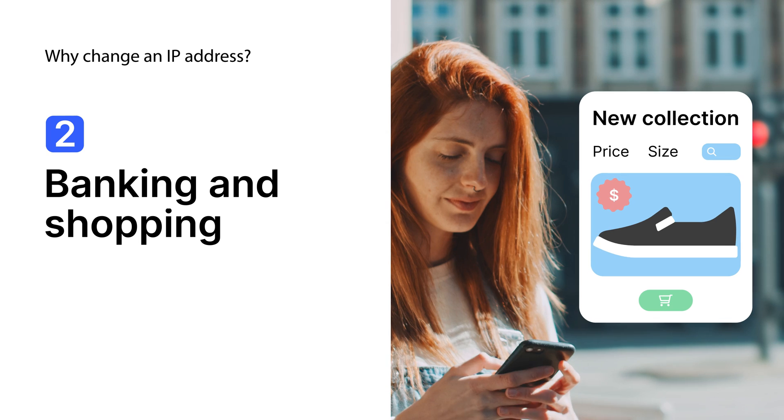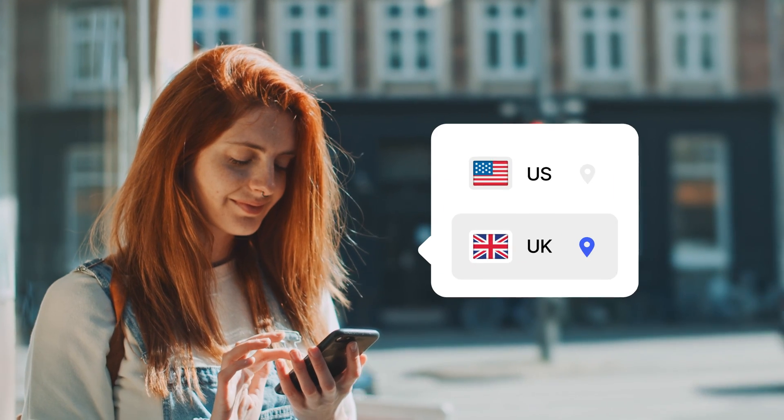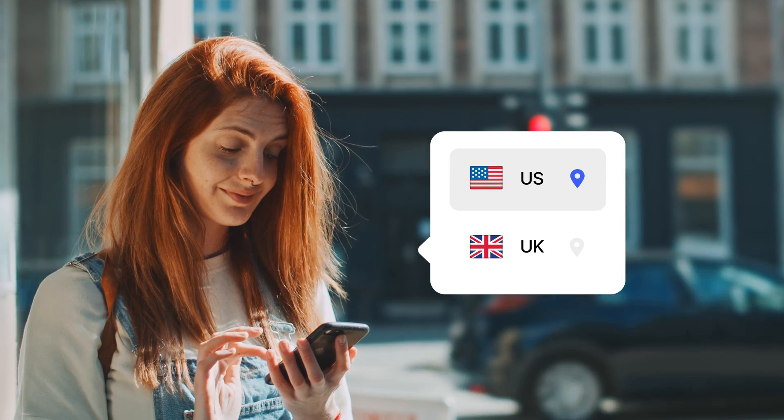Another reason: banking and shopping. If you have a US bank account, you might need a US IP to connect to your bank, and it might be the same for your favorite shop.